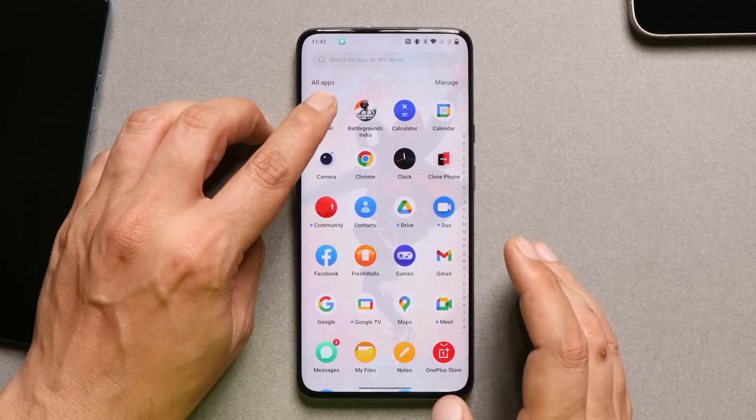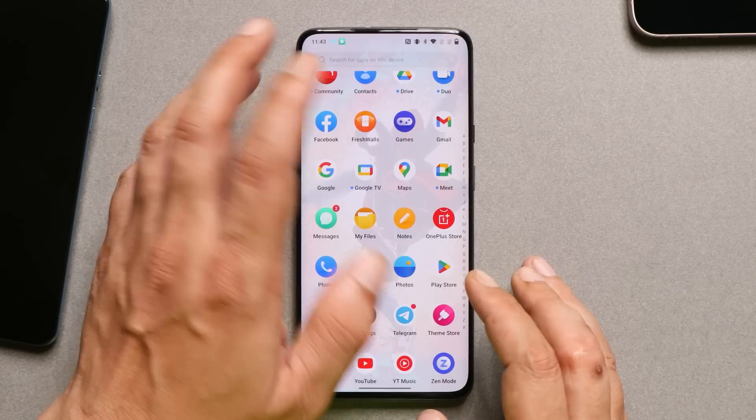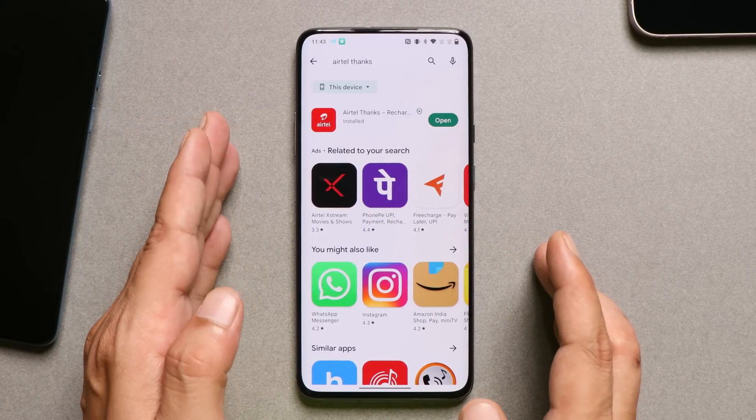To check whether your device has 5G support, you need to download an application called Airtel Thanks. You can find it on the Play Store — just search for 'Airtel Thanks.' So OnePlus 7 series won't have 5G support.